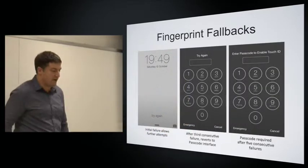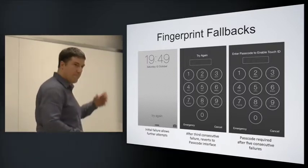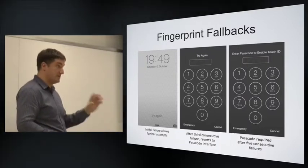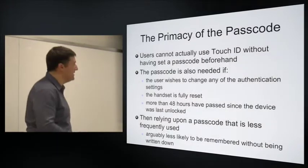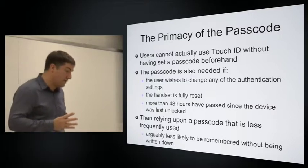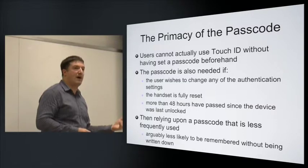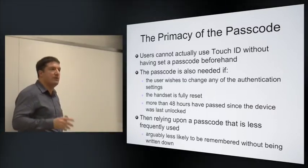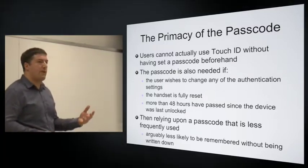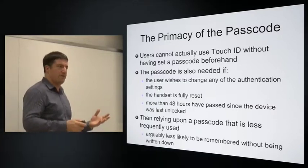Similarly with Touch ID: if fingerprint recognition fails and doesn't capture a suitable sample, after a while it reverts to the PIN or password interface — whichever you've enabled as your underlying passcode. You must have a passcode to use the Touch ID process. The privacy of the passcode is maintained: you can't use Touch ID without a passcode underneath it. You also need to revert to the passcode to change any authentication settings, after a full reset, or if more than 48 hours have passed without activating the device. An interesting consequence is that you may be asked for a passcode you now use far less frequently — and perhaps don't remember.